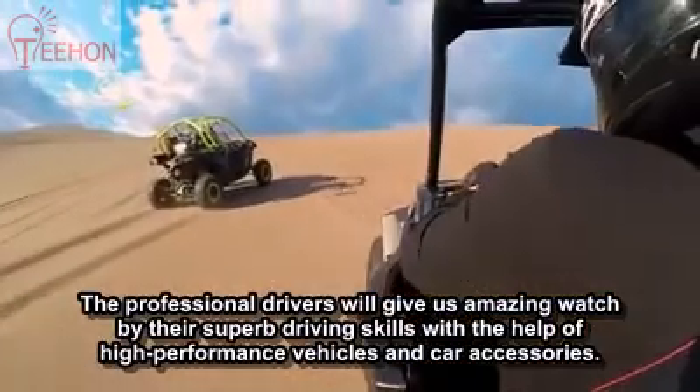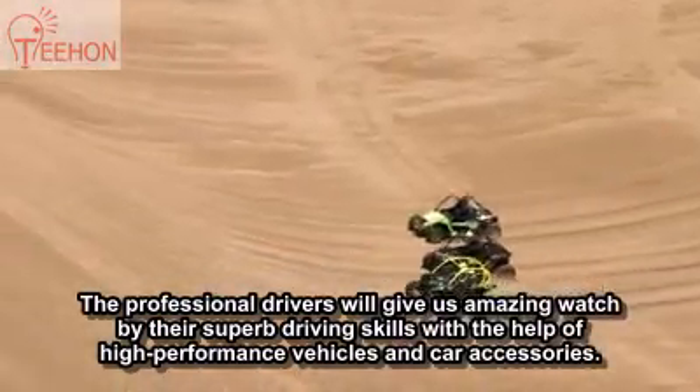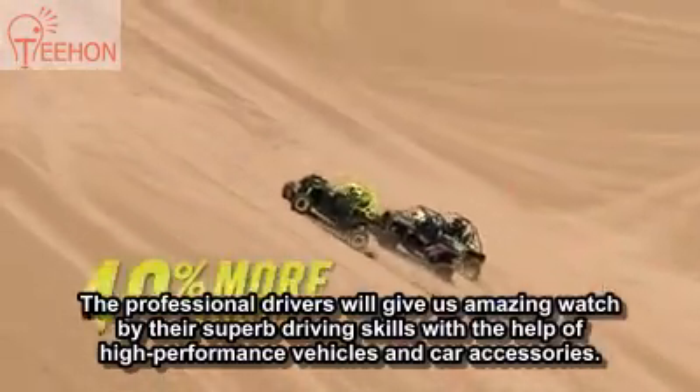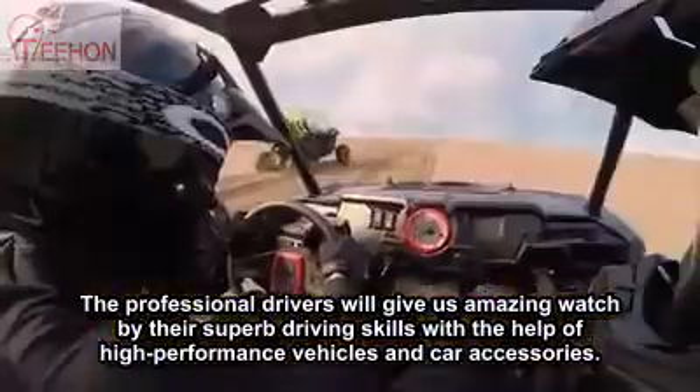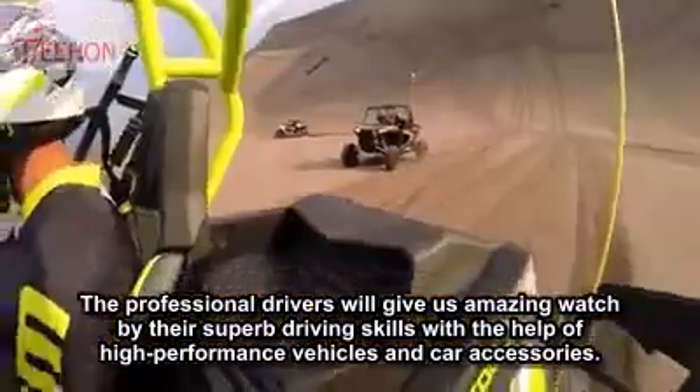In the dunes, there's no room for weakness. With its intense combination of industry-leading power and almost 40% more torque than the closest competitor, the Maverick will keep pulling while the competition is running out of steam.